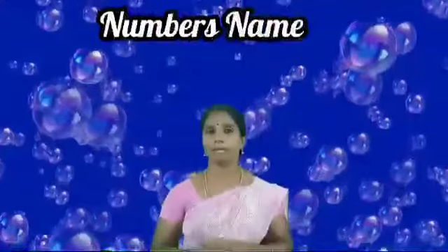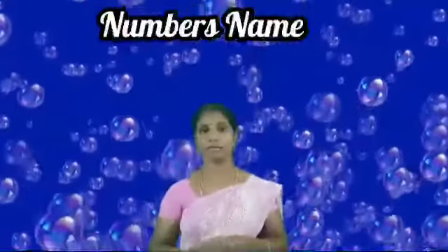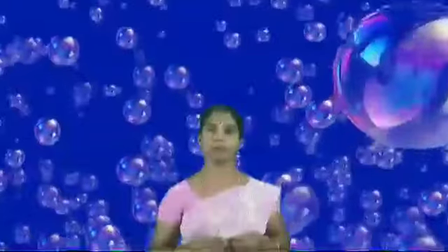Today we will learn numbers. You can know 100 numbers: 1, 2, 3, 4, 5, 6, 7, 8, 9, 10. Now we will learn numbers. Are you ready?